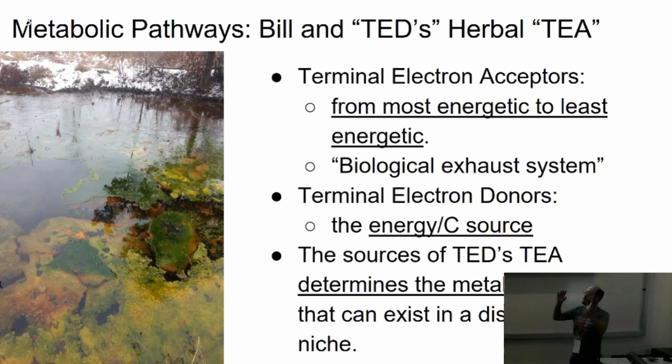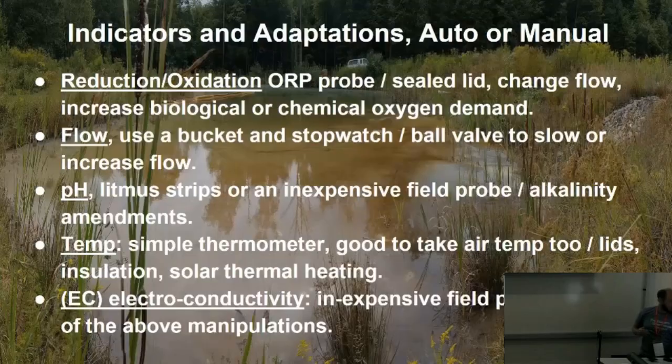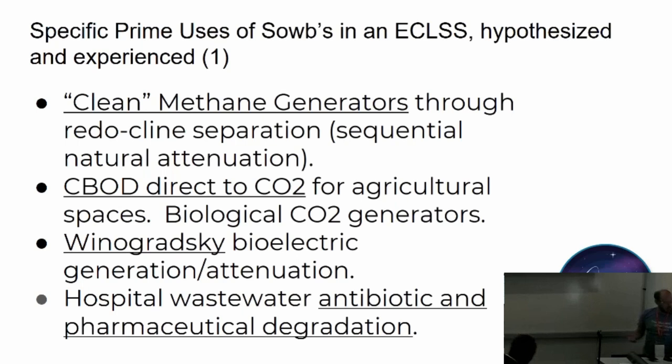The takeaway: by getting self-organizing wetland bioreactors onto Mars, it's going to save us a lot of energy and produce a whole bunch of different products. There's the redox ladder — methane, oxygen — and the boxes are essentially just allowing you to drive all the way down through there while keeping the O2 out. Primary functions are the things they do best — in some cases the only thing that can produce a certain product. Clean methane generators, carbonaceous biological oxygen demand (CBOD) for agriculture — I've built a couple of these for cannabis grows as a CO2 generator. We breathe oxygen, and so does a wetland. Winogradsky biological effect; hospital wastewater.